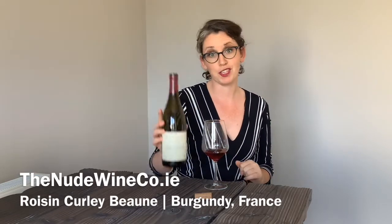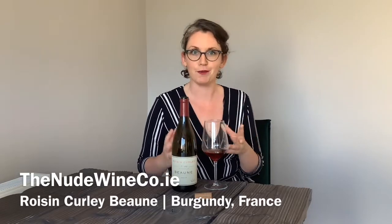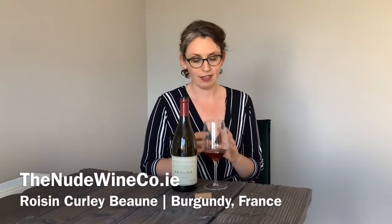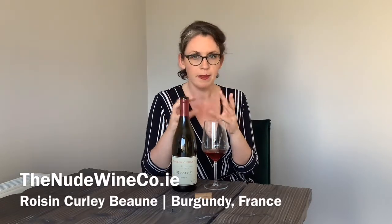This is bottle number 1332, so it's really cool to know that you're getting something that only a few people are going to be able to have. Couldn't recommend this any more — it's just such fabulous wine.